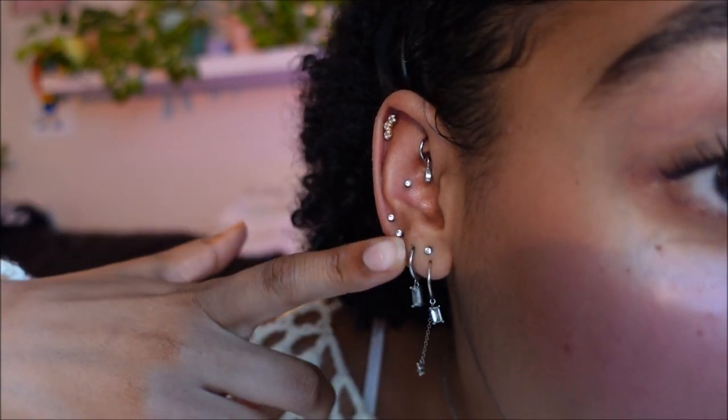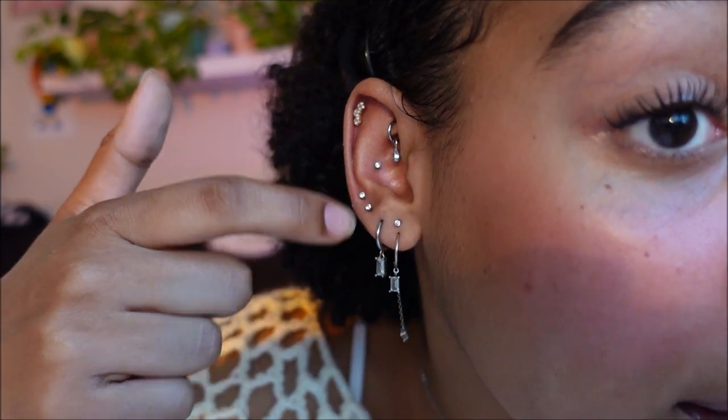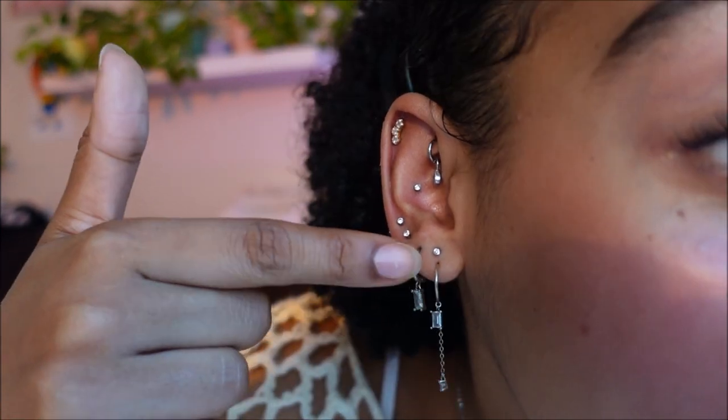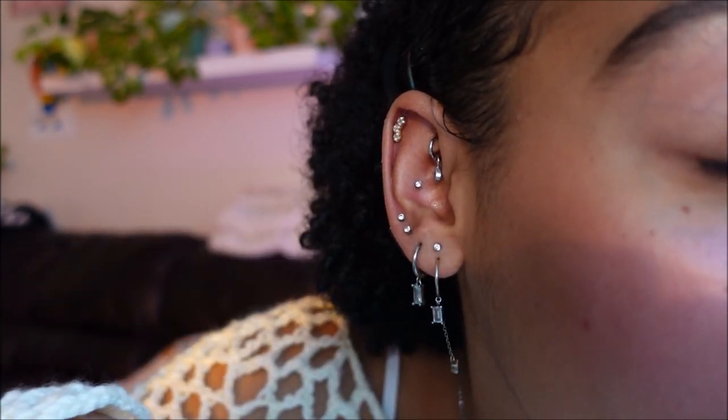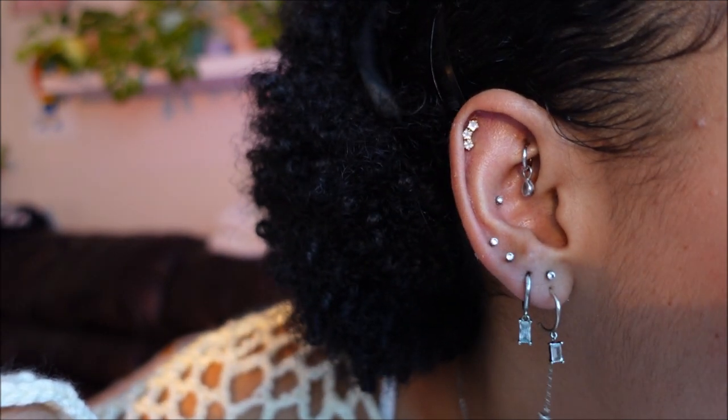I have five lobe piercings on this ear. I did three of them myself, but the first two were done at Claire's when I was a teenager. I'm really into the whole stacked lobe thing — I think it's really aesthetically pleasing and cute. That's this ear in full, and we'll just work our way across.